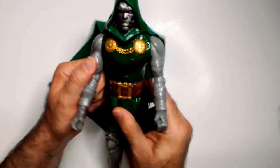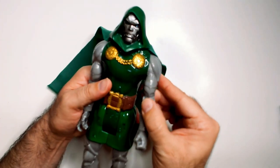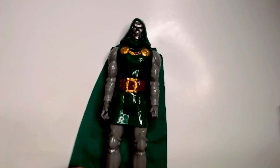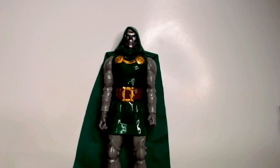His hands do move. I don't think he came with any accessories — I don't think the Titan series really did. But 2014 Doctor Doom. Thanks for watching, have a good day or night wherever you are.